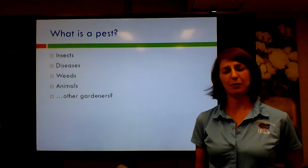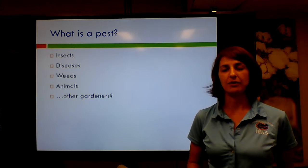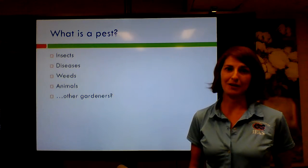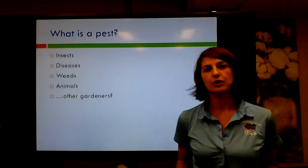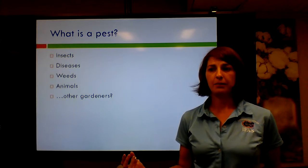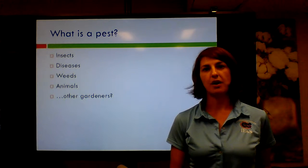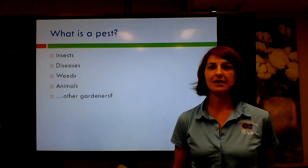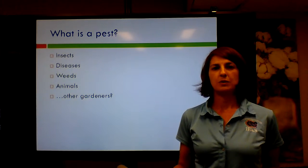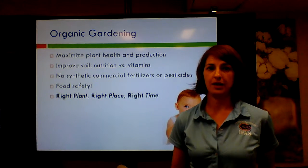One challenge we had in implementing this was the resistance some folks had to organic gardening in general and also to an integrated pest management plan. A lot of people were used to doing their own thing — they kind of went rogue. It's difficult to implement an IPM plan using beneficial insects and natural products when the person next to you is using pesticides and synthetics — it just doesn't work. So we would do presentations to show them how integrated pest management and organic gardening really will help them in the long run.